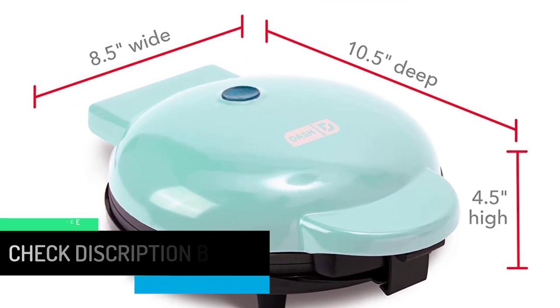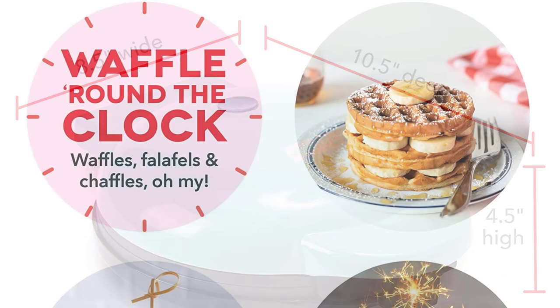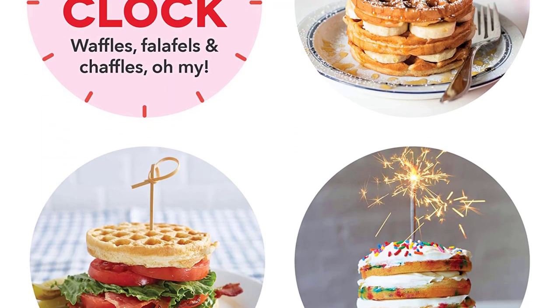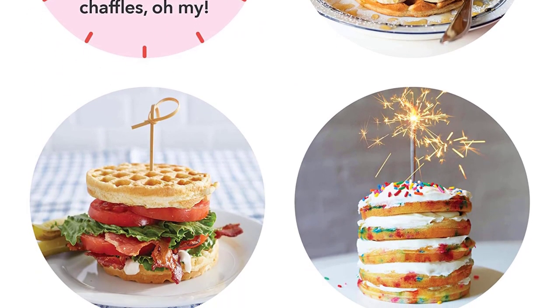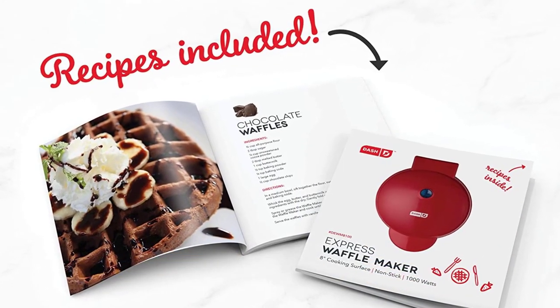Its sleek design and trendy color options will match any kitchen decor. Backed by a one-year manufacturer warranty, the Express 8 Inches Dash Waffle Maker includes anti-slip feet, nonstick heating plates, a recipe book, and recipe database access.